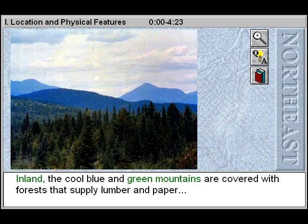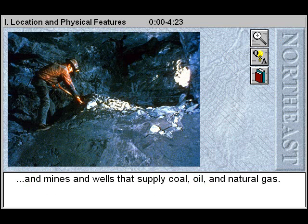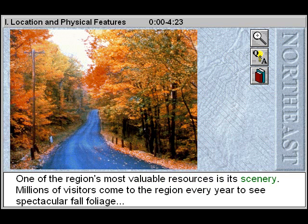Inland, the cool blue and green mountains are covered with forests that supply lumber and paper, and mines and wells that supply coal, oil and natural gas.